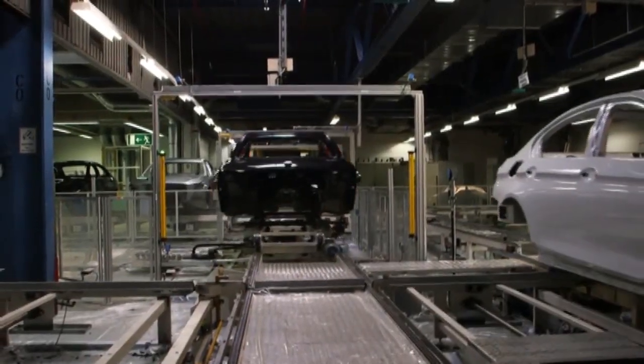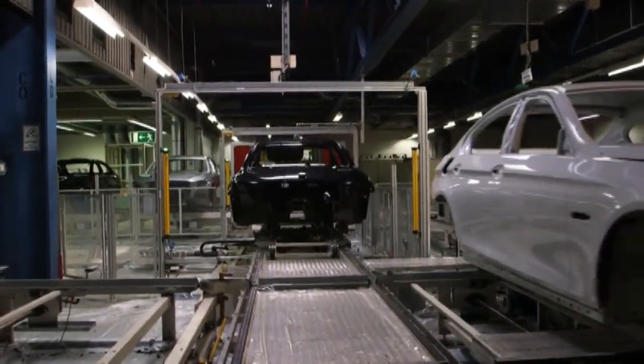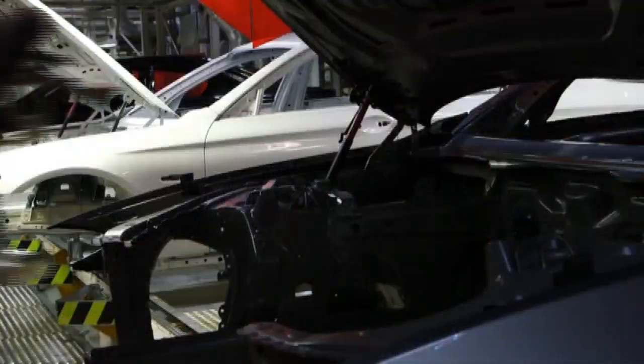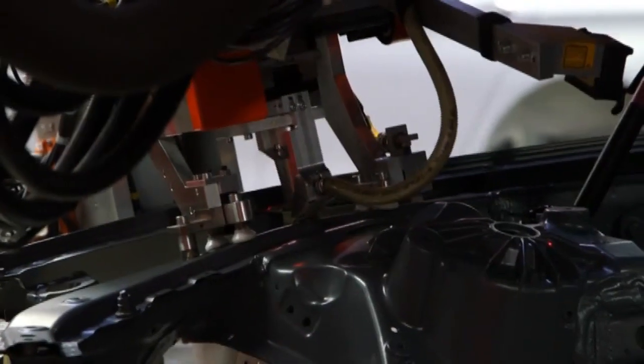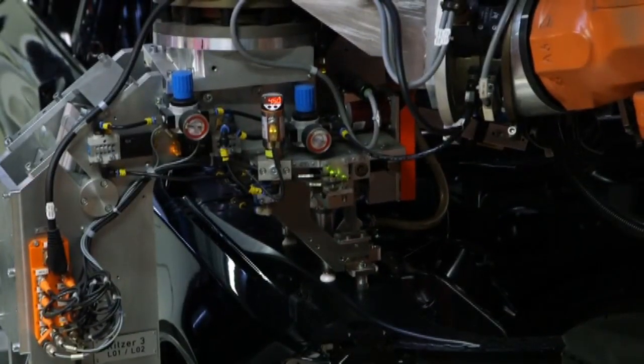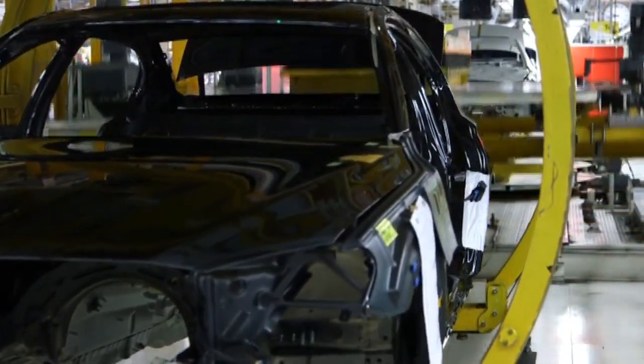We're at Dingolfing, the biggest BMW plant in the world, and this is how a 7 Series is made. The character of the car starts here when the vehicle identification number is milled into the chassis. That determines everything from the engine size to details like heated seats or not.